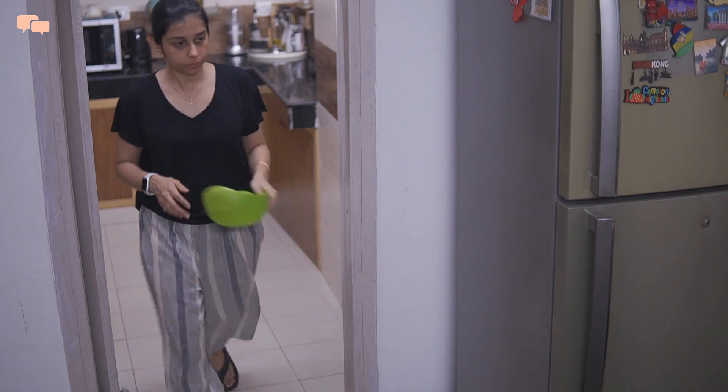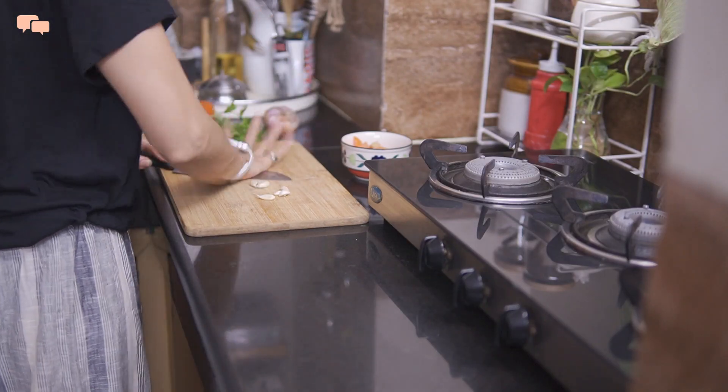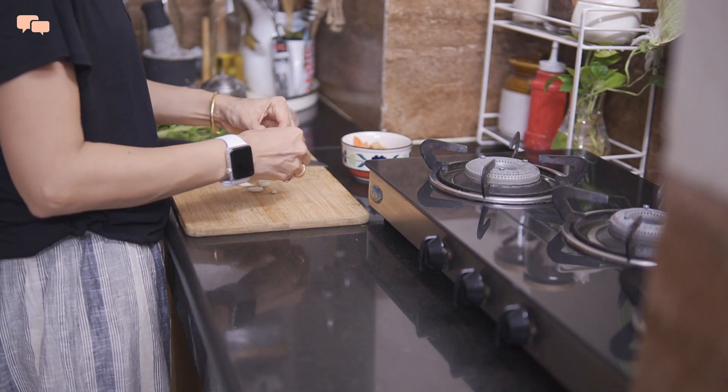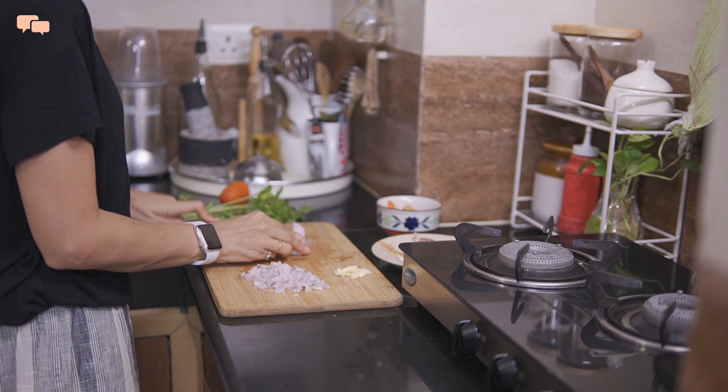Kids get some TV time and I start preparing for dinner. While managing kids myself, I feel keeping food ready 30 minutes in advance is much better than managing the hunger chaos at the last minute.